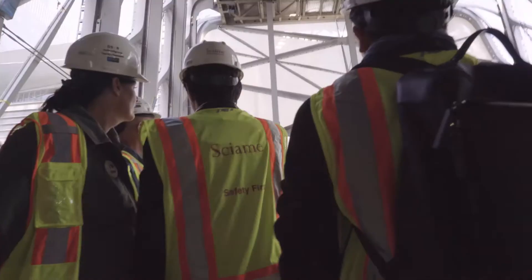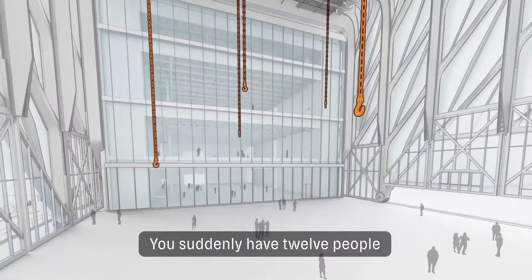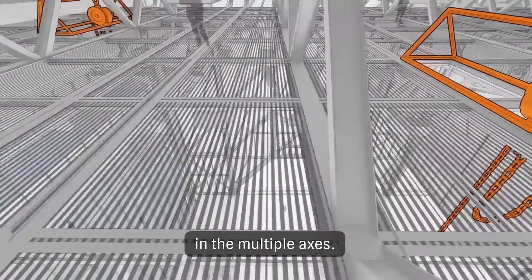Essentially there are three effects. Descending is more mysterious — you suddenly have 12 people with Tim's costume and you don't know what kind of creature is descending from the shape. That's a three-dimensional flying profile to control things in multiple axes.